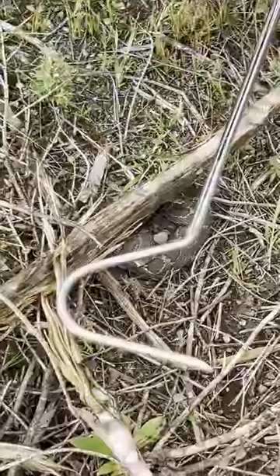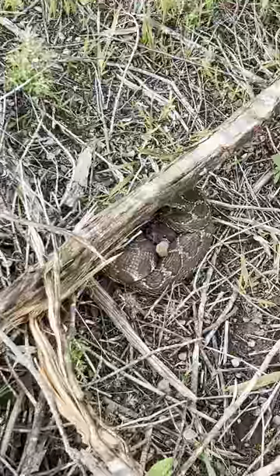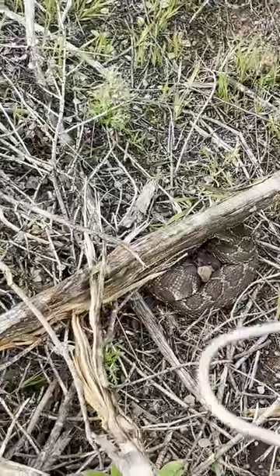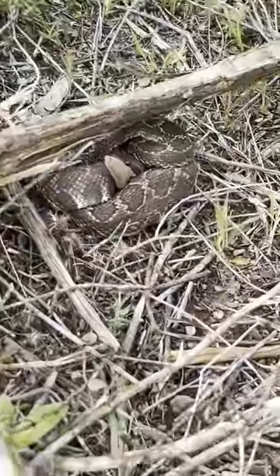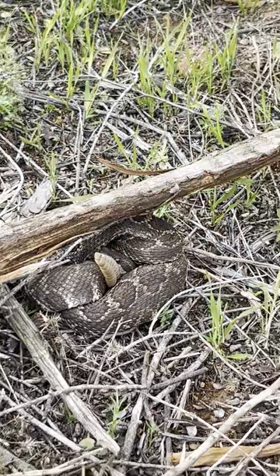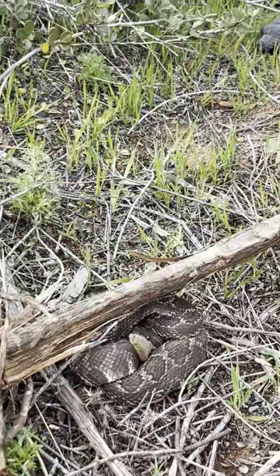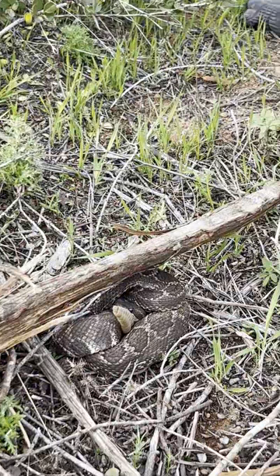We're literally flipping boards and we just put this board down right there, and Garson almost took a step. There's a Southern Pacific rattlesnake with his rattle up — he's awake, he's looking at us, but he doesn't seem too concerned. Yeah, I'm not concerned at all. Wow, that was good. That's the first rattlesnake I've found here.